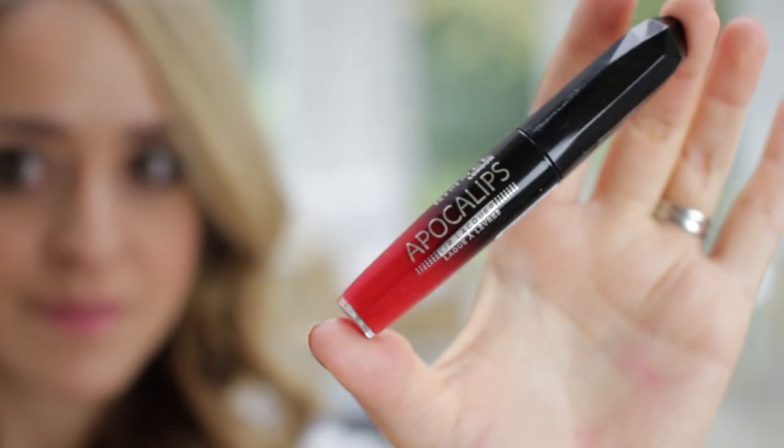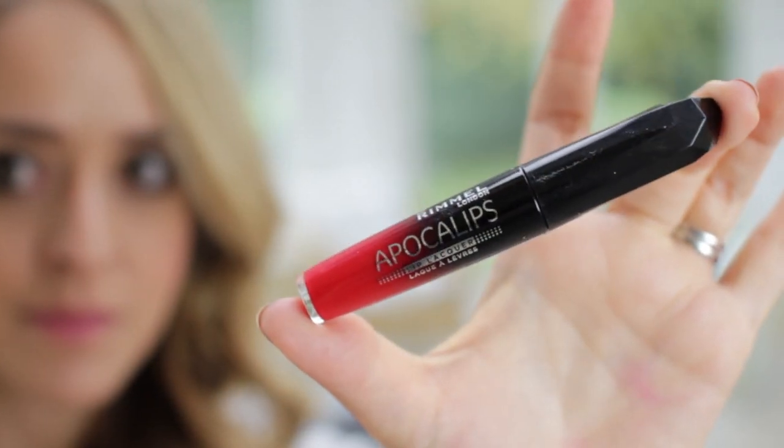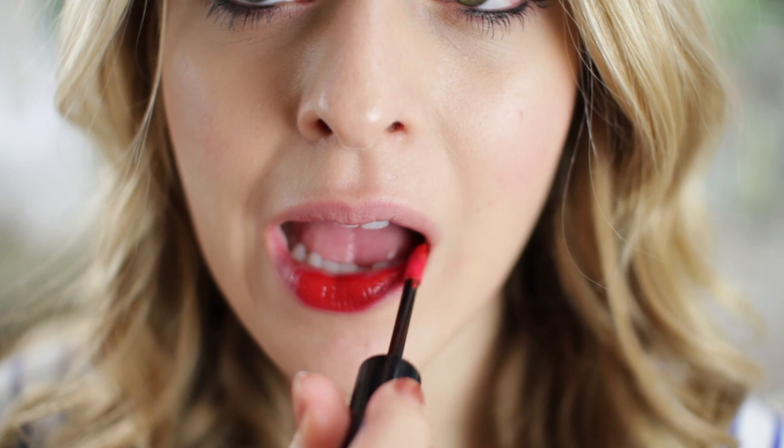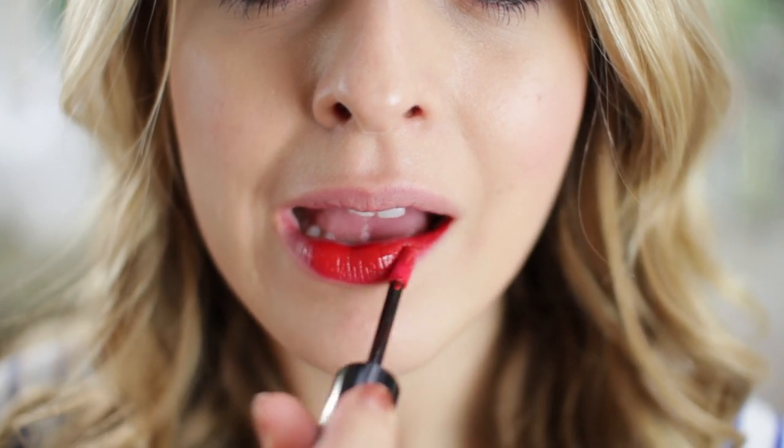Moving on to lip lacquers. Another product from Rimmel is the Rimmel Apocalypse lip lacquers — I've spoken about these products a lot but they are really, really wonderful. These are actually called the Show Off or Show Offs in the States, not Apocalypse, but they are the exact same product. These have incredible pigmentation, they last all day long. They dry not to a matte finish, but it is a very satiny finish and they just last for absolutely ages. You can eat in them. Fantastic and amazing for their price.